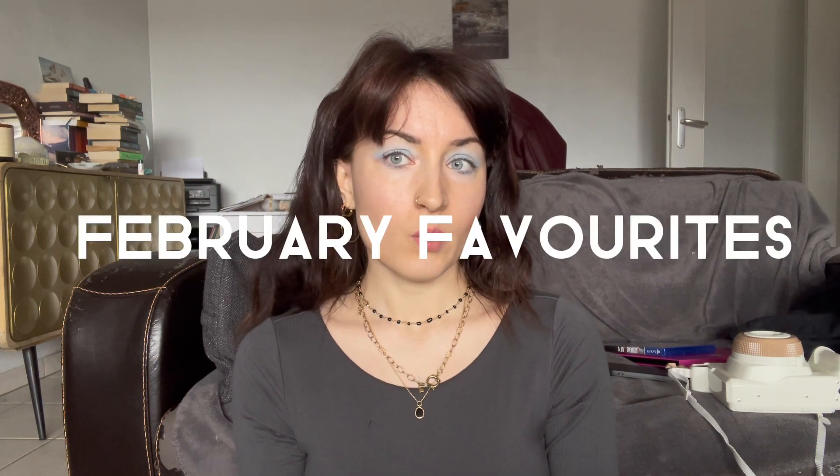Hello guys, today I thought it would be nice to film a February favorites, as I did a January favorites. I think it's always nice to look back on the things that made you happy for a while. Quick disclaimer: I'm still using and loving the things I showed you in my other video for January, so for today's video I've chosen other things I have either discovered or rediscovered. I do not want to be redundant.